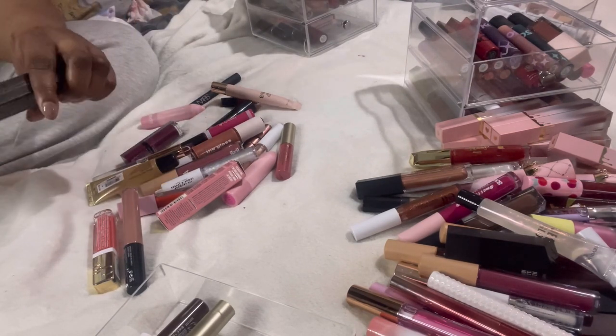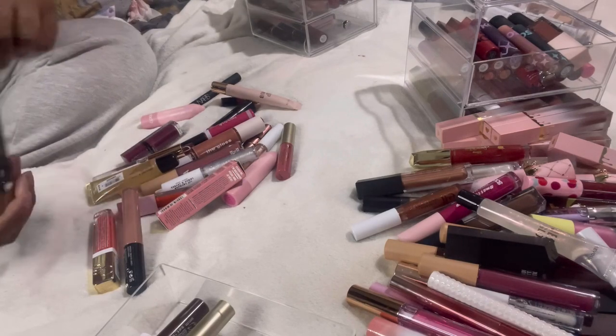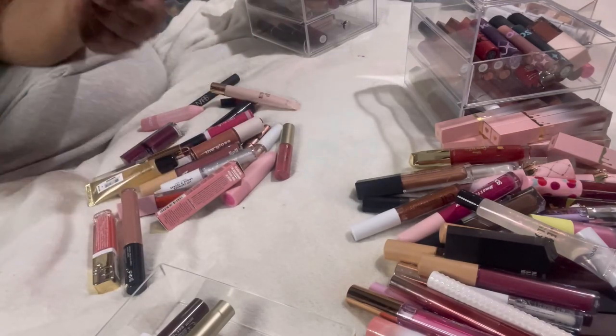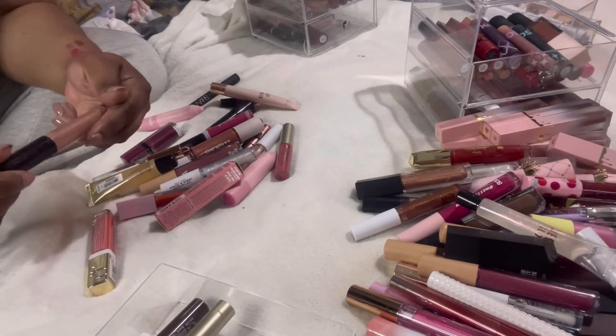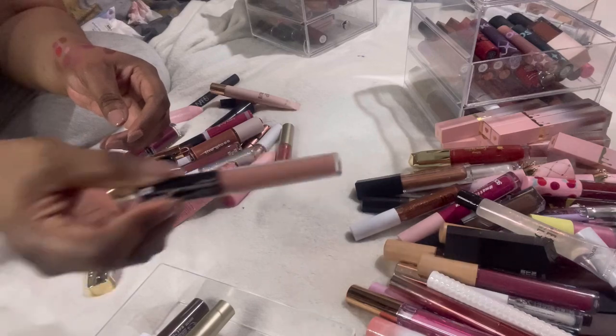This Lorazzi lipstick in Tidal — it's a liquid lipstick and I just know it's going to dry out my lips — I don't want it. And this Pretty Little Thing lip gloss — look at that color — I'm keeping that.